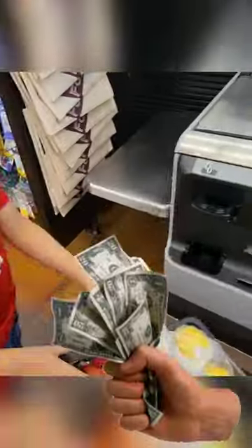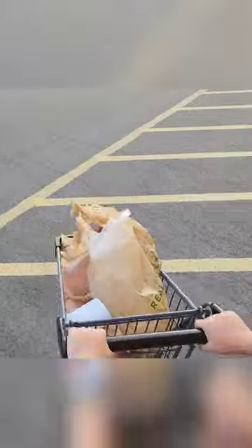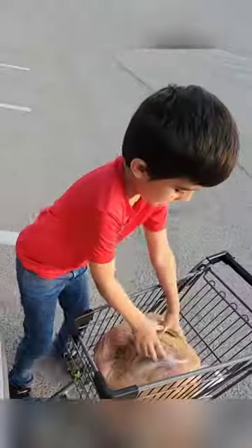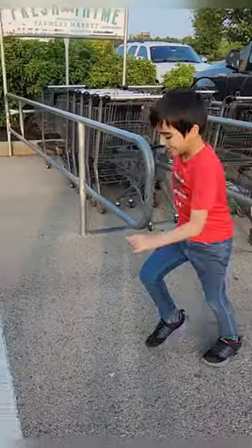Some big yellow tangy sour lemons. We are done and time to check out. Now let's load everything in the car. Put your card in its place, buckle up, and we're ready to go. Good boy.